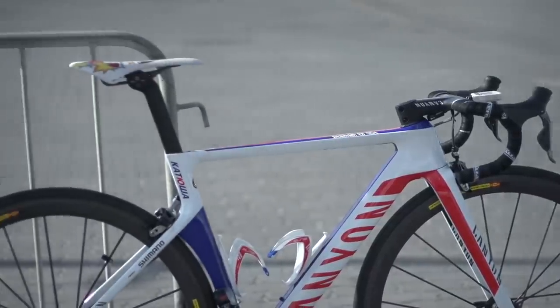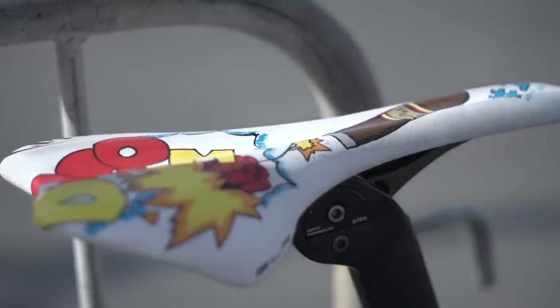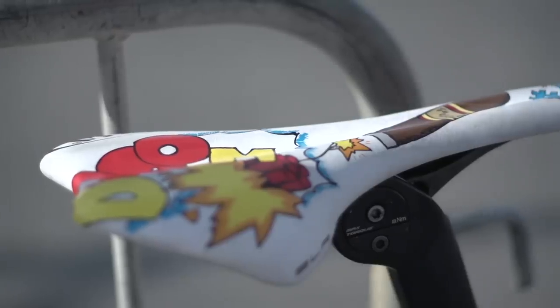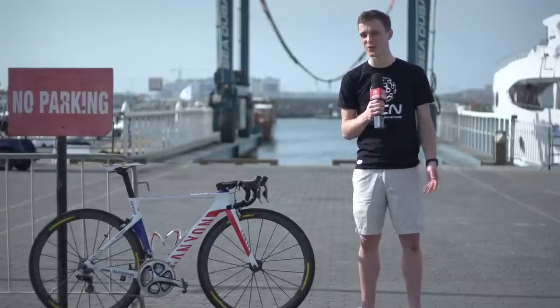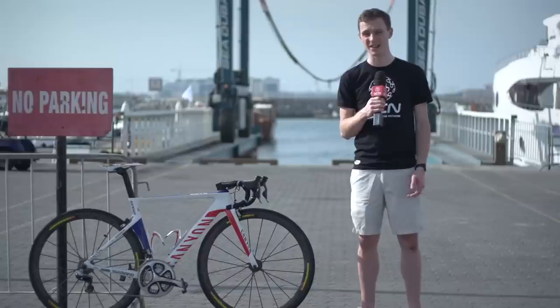Let's start at the top of the bike — there are actually two of my favourite features on this one. First up, you've got Rodriguez's personalised Selle Italia SLR saddle. It's got 'Purito' on it — Spanish for small cigar — and also a reference to the fact that Rodriguez was World Tour champion in 2012 and 2013.